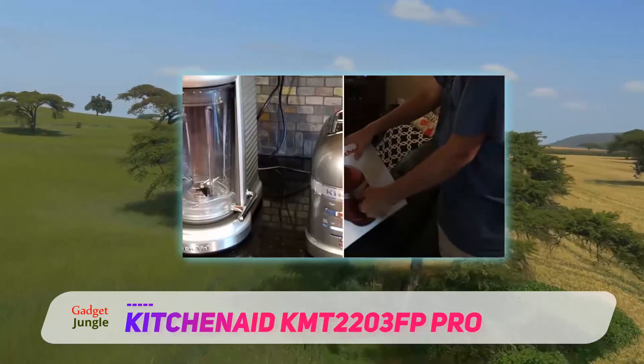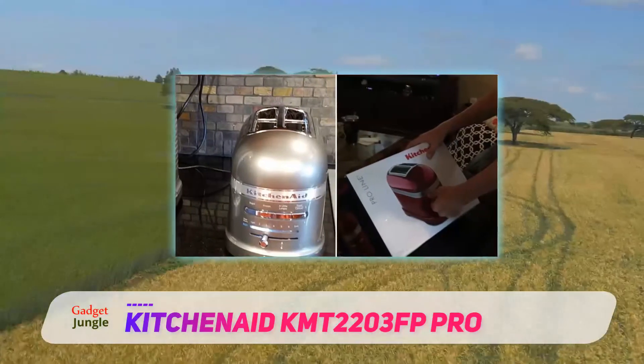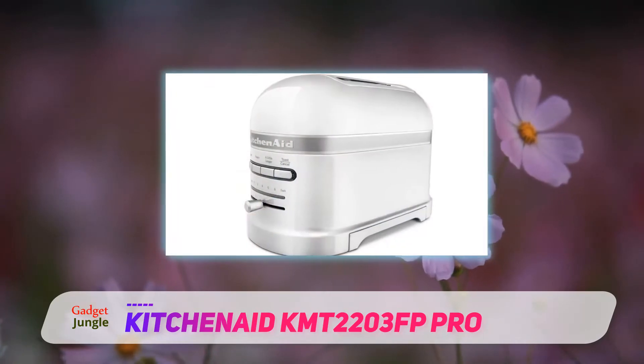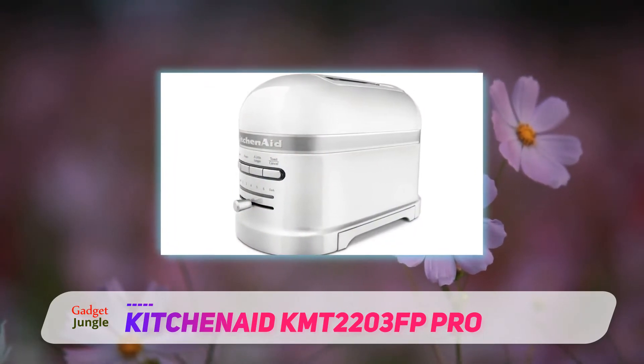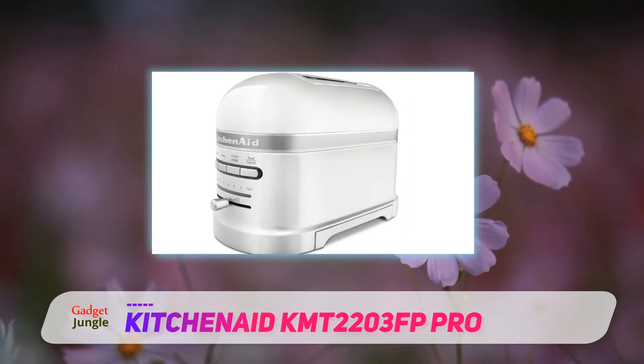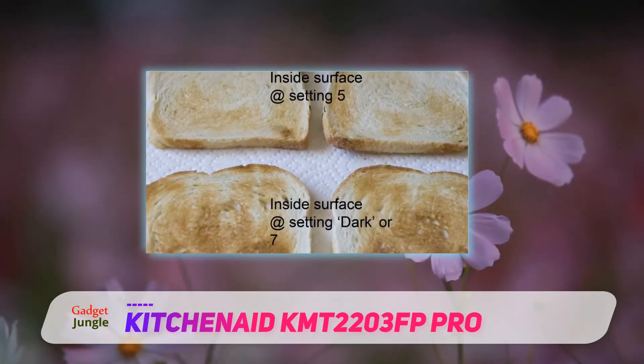The design of the KitchenAid ProLine toaster is by far one of the most elegant on this list. Simple and to the point, the exterior is dramatically beautiful while also being non-presumptuous. The toaster can either fade into the background or be highlighted when it's in use.